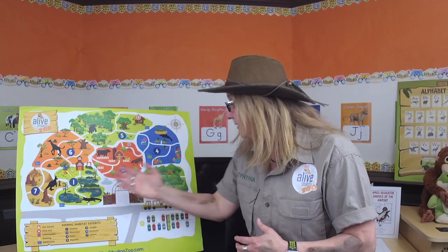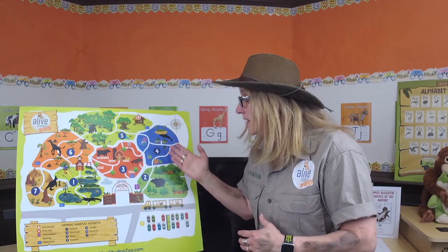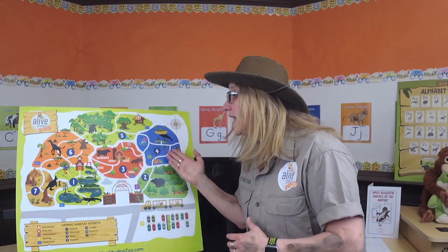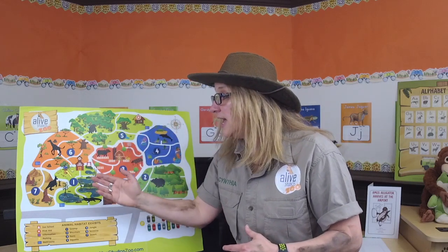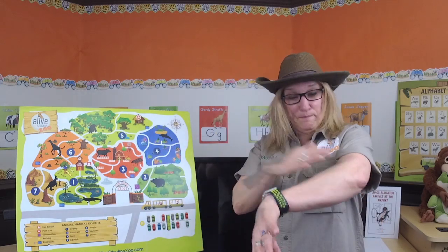So here's our zoo map, and here are the seven animal habitats. We have the swamp, mountain, farm, aquatic, jungle, savannah, and the desert. Now I'll give you a clue, because there's mud all over me. Which habitat do you think the alligators live?